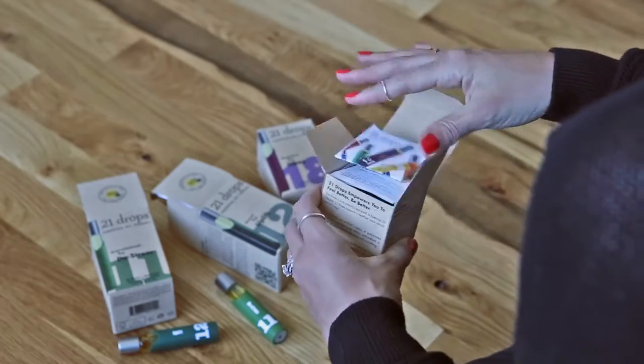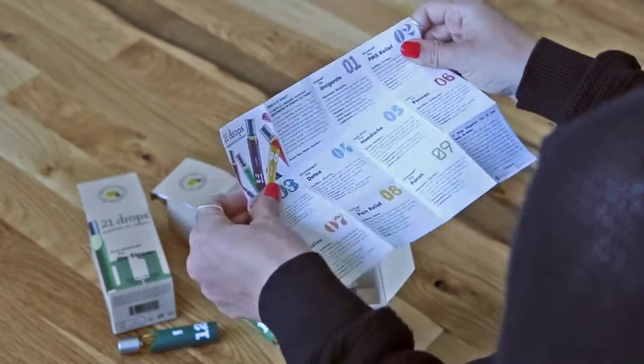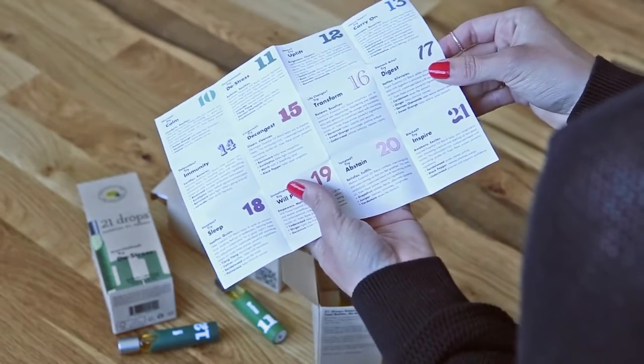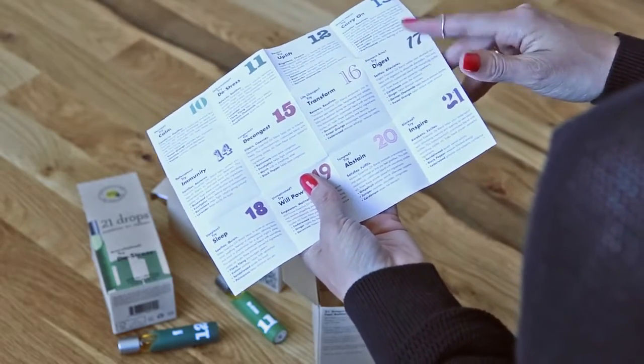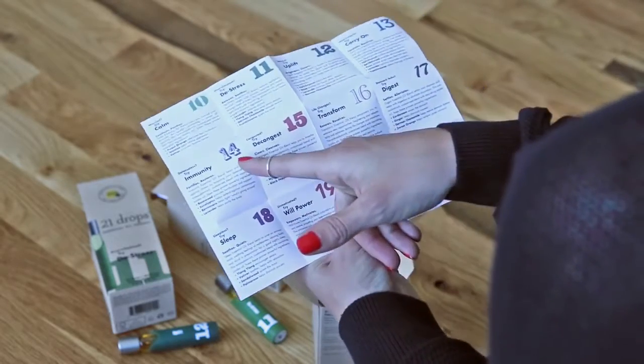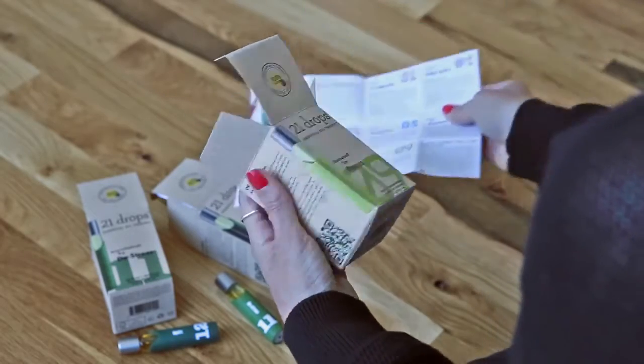When you open up the package, there's a little pamphlet that describes all 21 different blends and what they're used for. So they have one for digestion, one to inspire, one for sleep, one for immunity. This one is for focus.